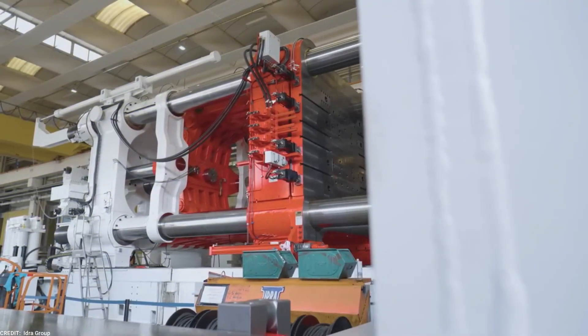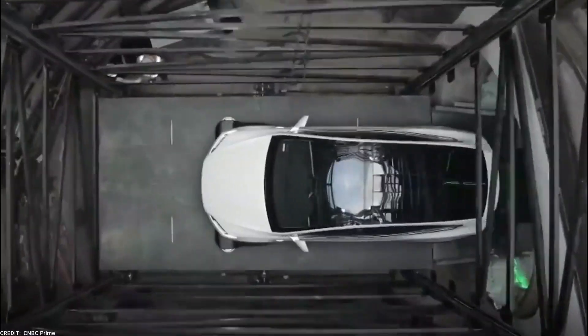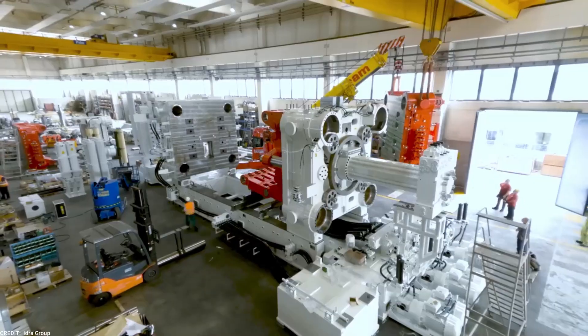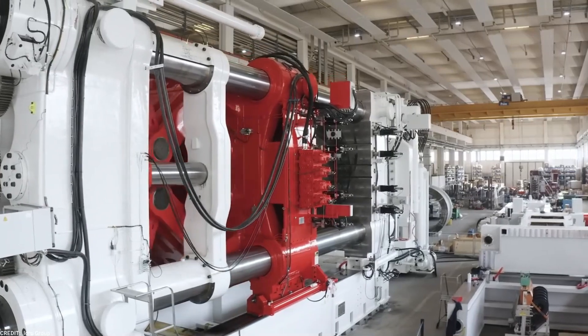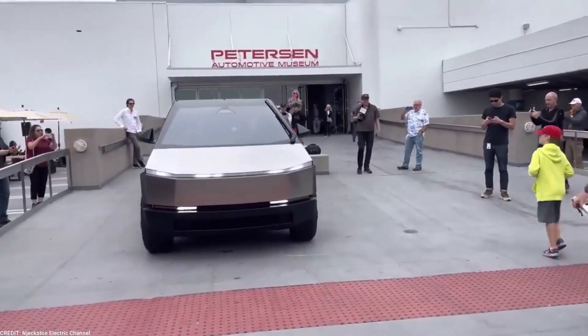The impact of the Gigapress machines on Cybertruck production extends beyond Tesla's internal operations — it signifies a shift towards a more sustainable and efficient future for the automotive industry. By reducing the need for welding, optimizing the use of materials, and increasing production speed, Tesla is setting an example for other manufacturers to follow, paving the way for a more sustainable and environmentally friendly approach to vehicle manufacturing.